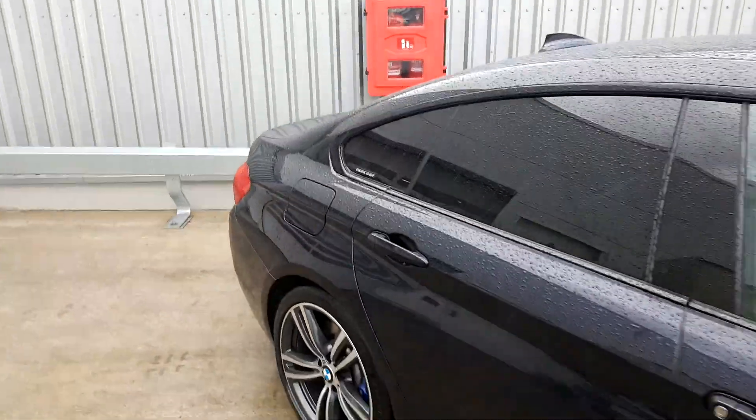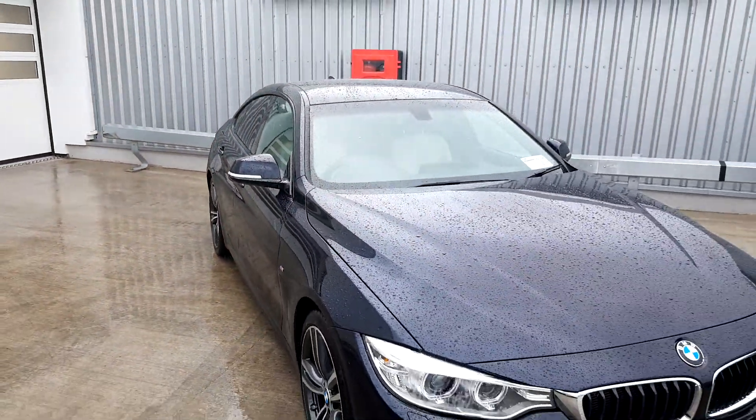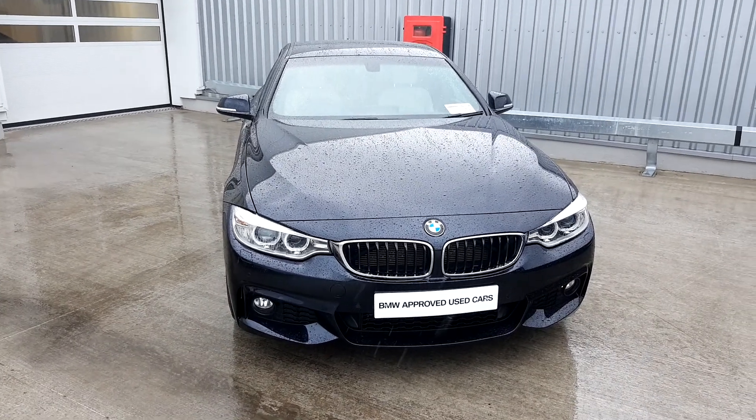If you have any questions or would like to know more about the car or book in for a test drive, give myself a call — Tom on 01-864-7777. Thank you.